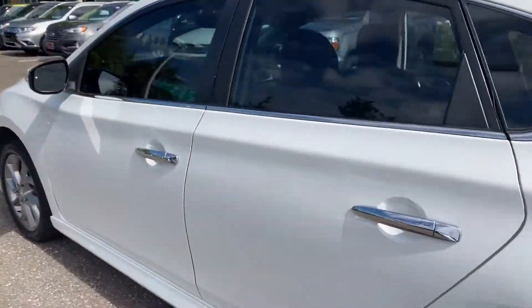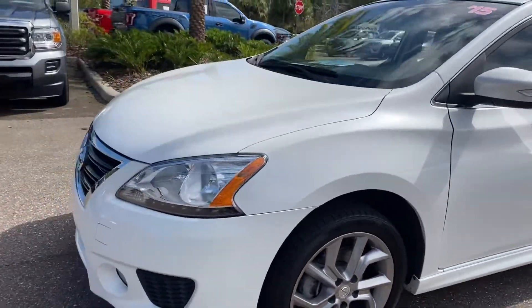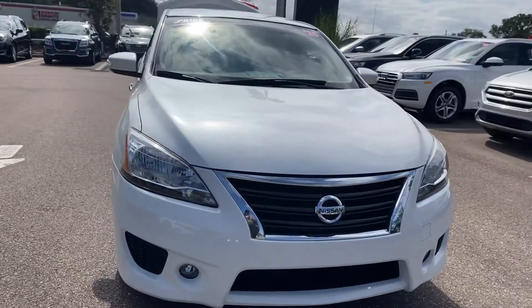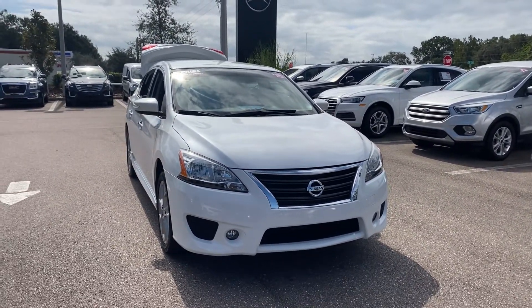This vehicle is powered by a 2-liter 4-cylinder engine, so it's fuel efficient. Unlike all pre-owned vehicles at Mercedes-Benz Wesley Chapel, it has a five-day, 250-mile money-back guarantee.